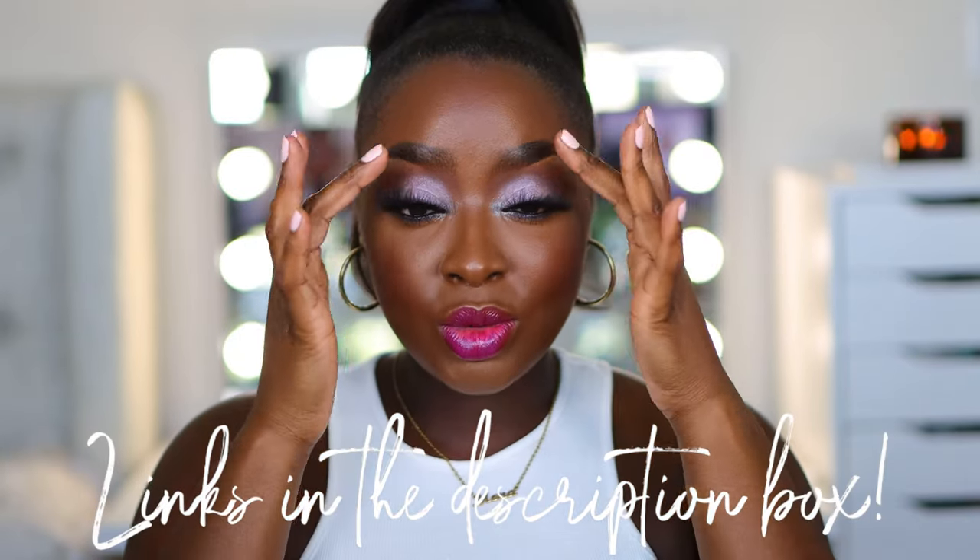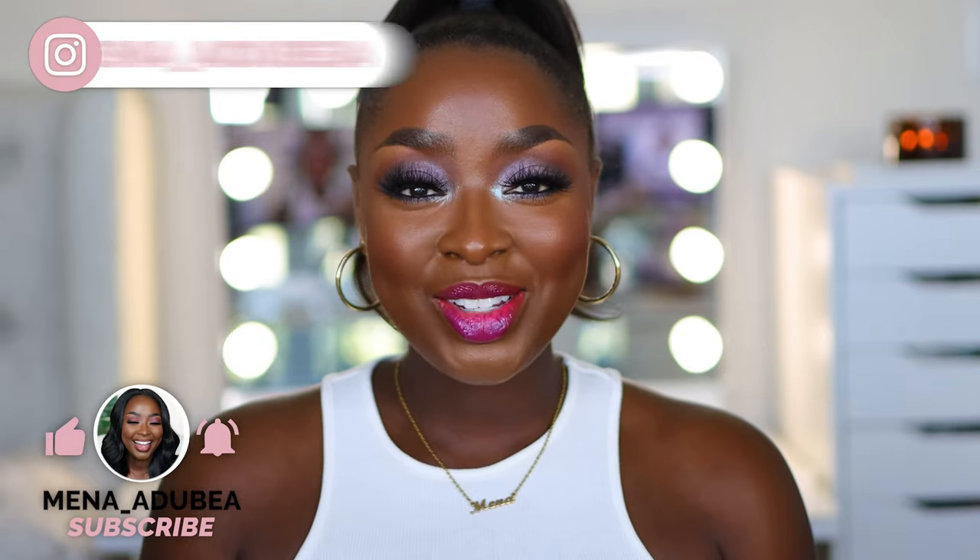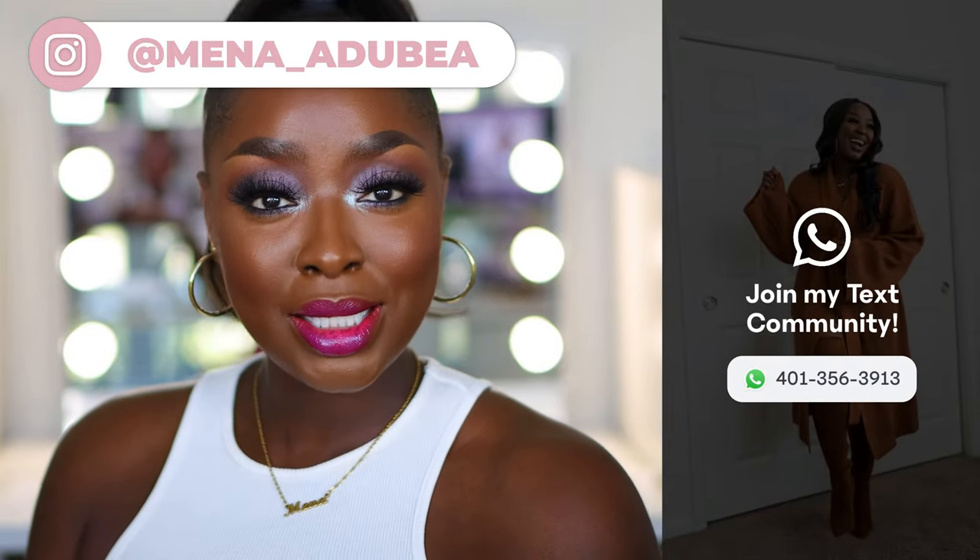If you are so intrigued by this look, I will link the video for it below. I tried out the new Huda Beauty Rose Quartz eyeshadow palette and this is a Fashion Fair lipstick — I'll link the video below with all of the details. Before we get started, make sure that you are subscribed, comment below at any point in the video because you never know, you might win a giveaway. Follow me on Instagram and make sure you join my text community — it's free and you should be a part of it.